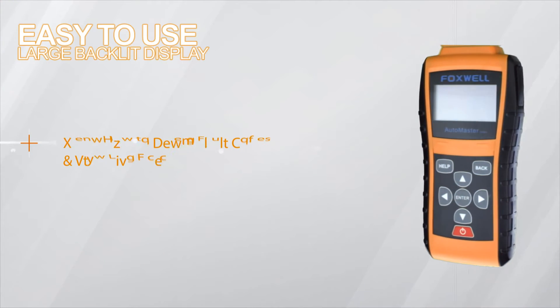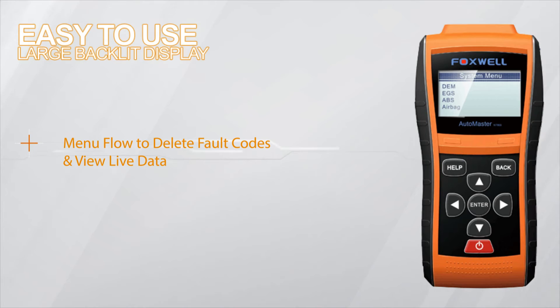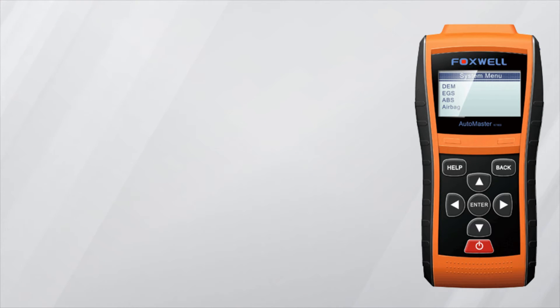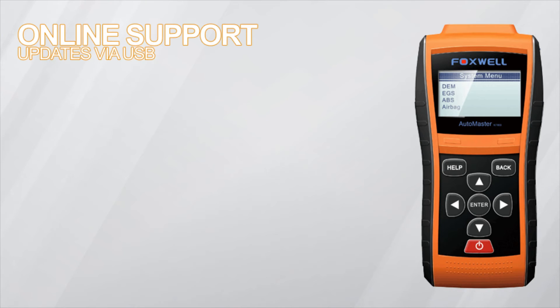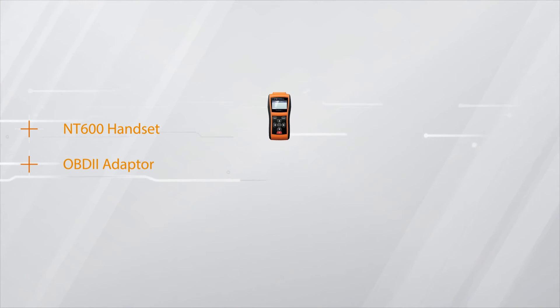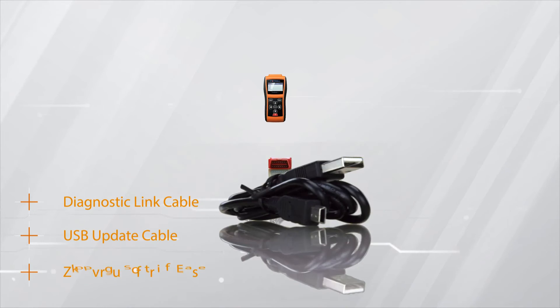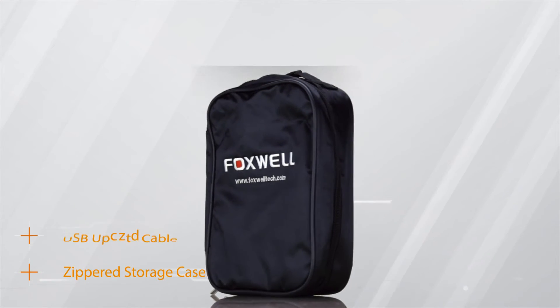Intuitive navigation with a large backlit display — diagnosing engine warning lights just got a whole lot easier. Along with online support and updates, the NT600 Automaster scan tool also includes the NT600 handset, an OBD2 adapter, the DLC cable and update cable, and a storage case.